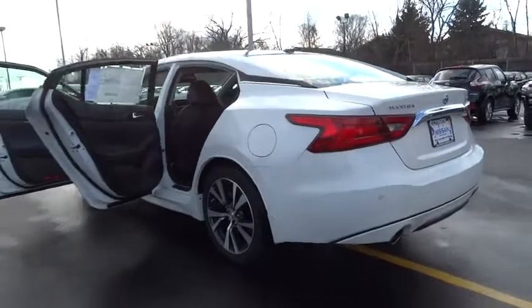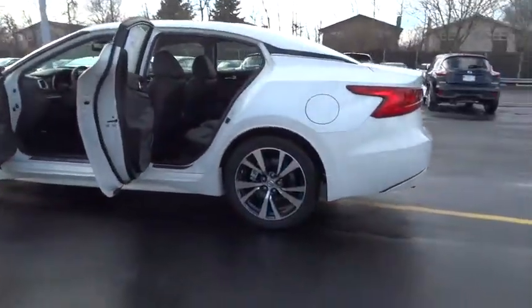PPO, cruise control, keyless start, aluminum wheels, and four-wheel disc brakes.